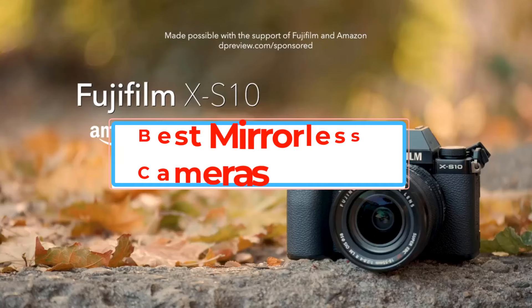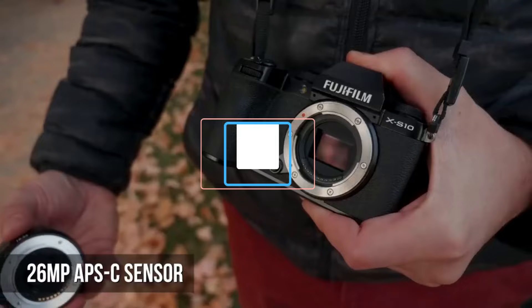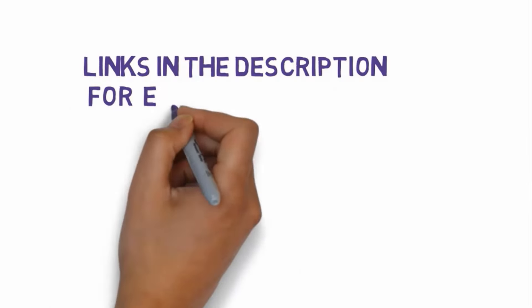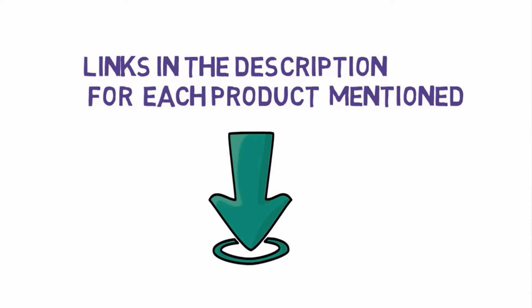Are you looking for the best mirrorless cameras? In this video, we will look at some of the best mirrorless cameras on the market. Before we get started, we have included links in the description, so make sure you check those out to see which one is in your budget range.